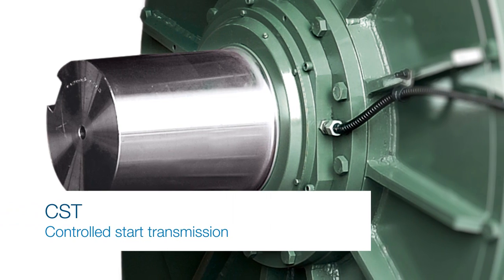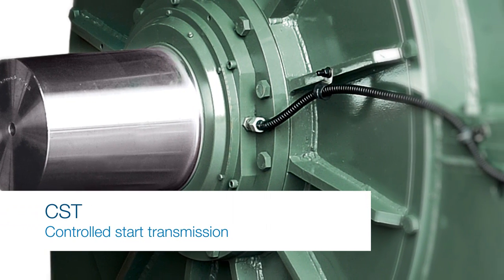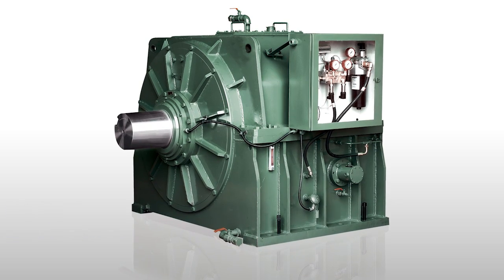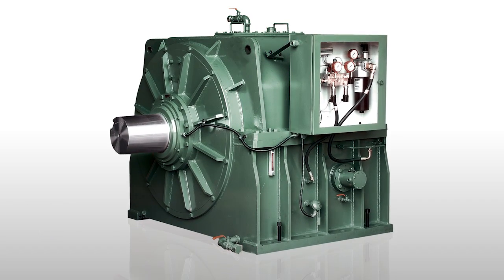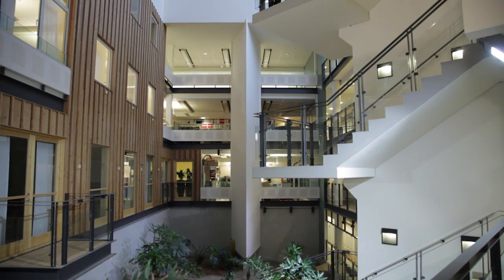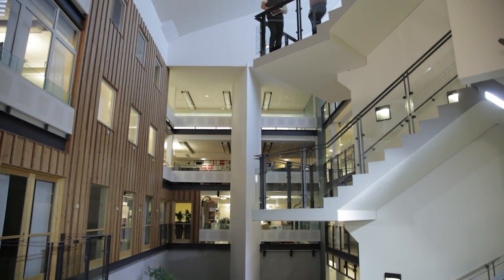ABB have won the first European order for the CST drive system. The client is Kelver Sweden AB, and they will be using the CST technology to upgrade a 700-meter-long conveyor at Titania AS mine in Hauge in Dalarna, Norway.